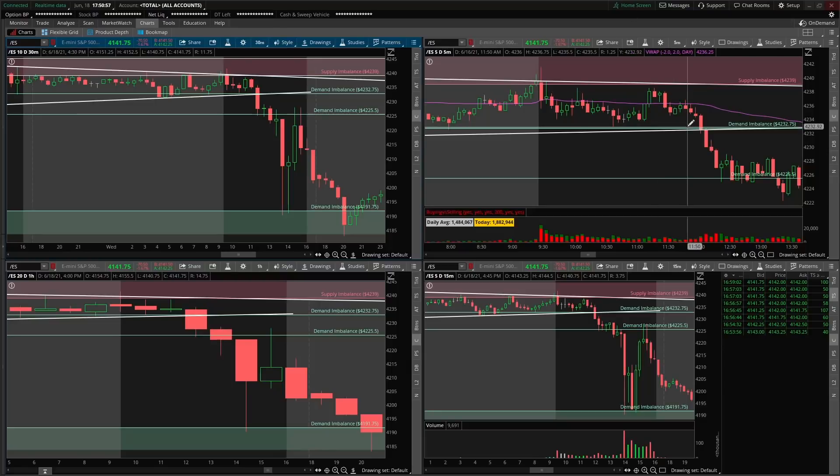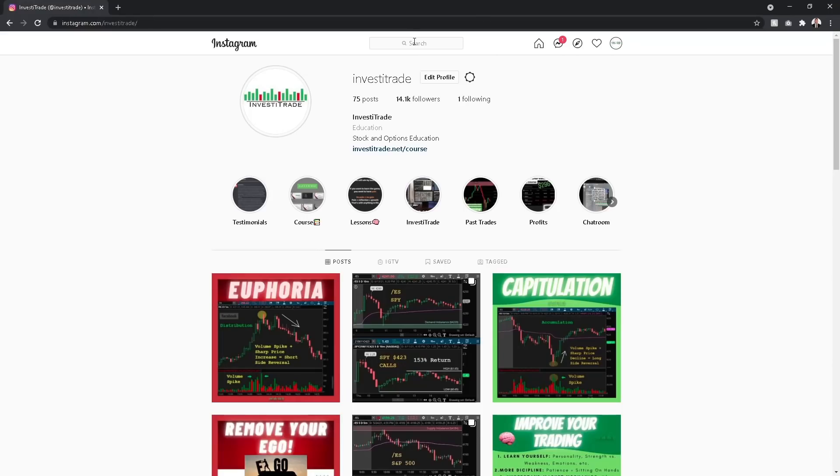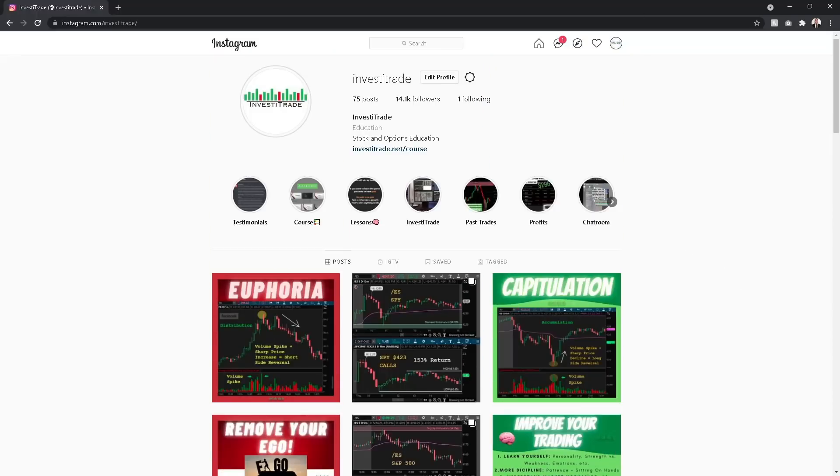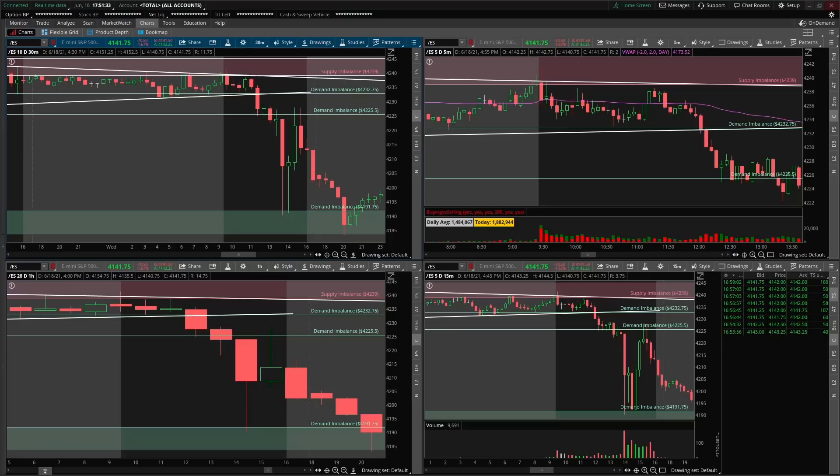What's up everyone. In this video I want to review and go over some setups that we took in my Discord community to end the week. I'm going to break down some trades I took along with covering some market context. There are going to be a lot of lessons in this video, especially the one towards the end. I recommend you follow my Instagram — I post daily trading recaps along with very good trading tips and tricks. The link is in the description below.